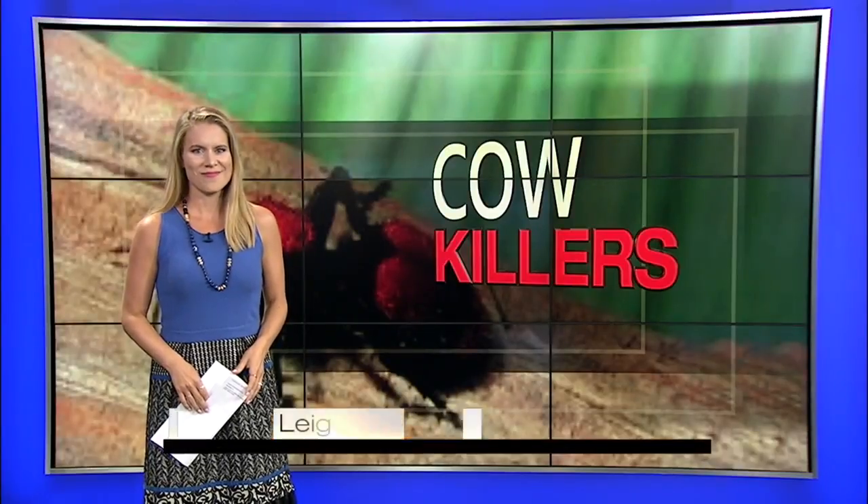New at 5, they've got a sting so bad it's said that it could kill a cow. Some neighbors in Chelsea tell us that they've seen a lot of these insects. They're known as red velvet ants, showing up near their homes. CBS 42 News reporter Lee Garner joins us live in the studio to explain what this is.